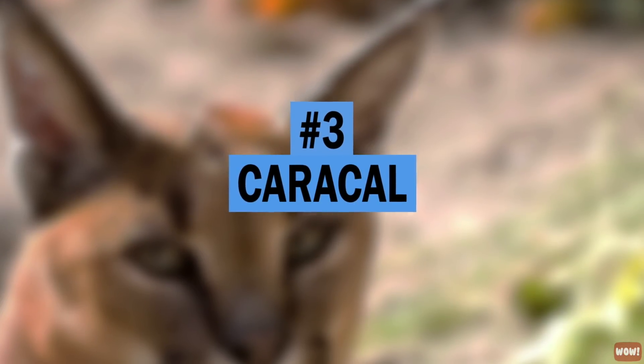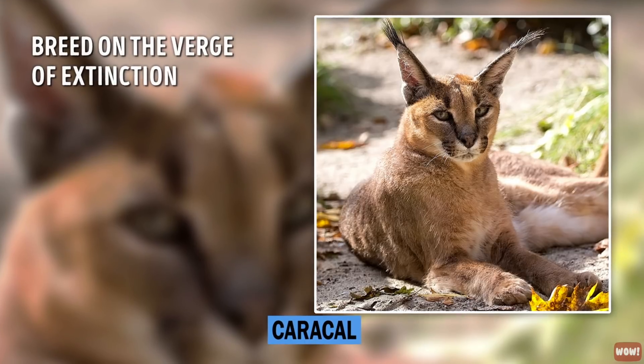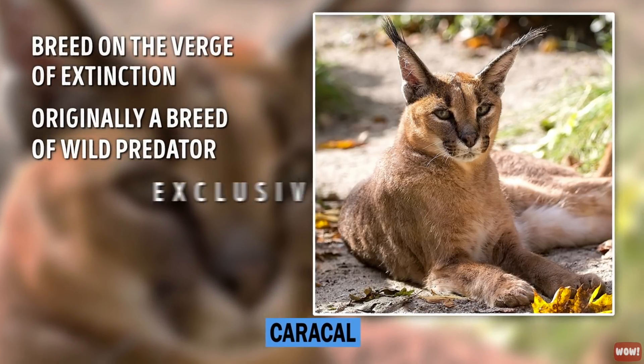Number 3: Caracal. The Caracal is a breed on the verge of extinction. It was originally a breed of wild predators but has become an exclusive and expensive pet.